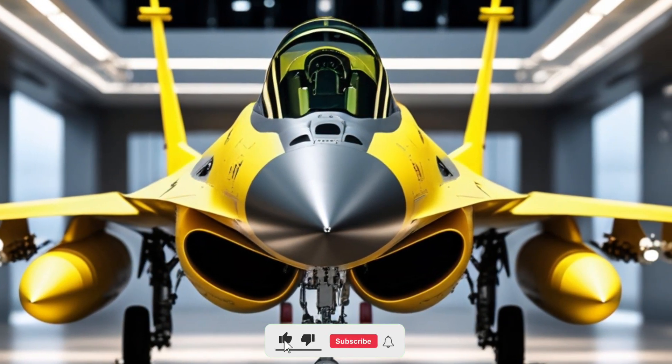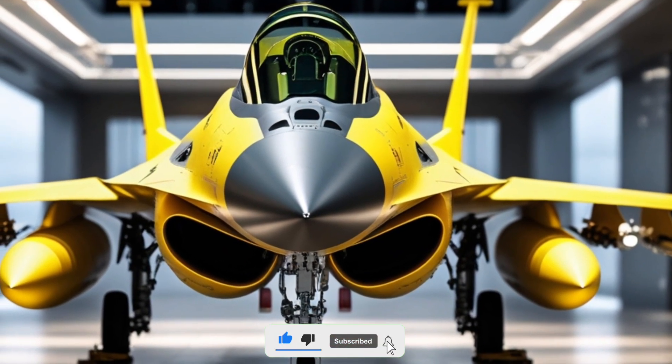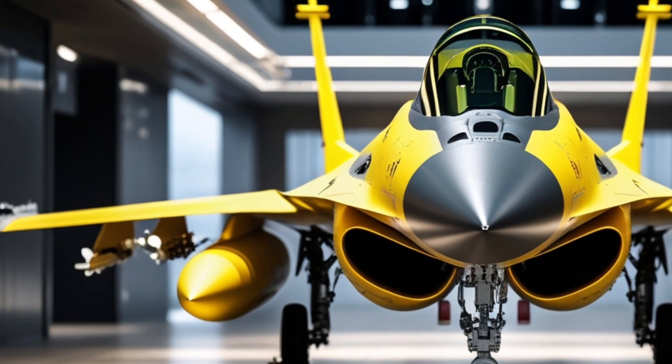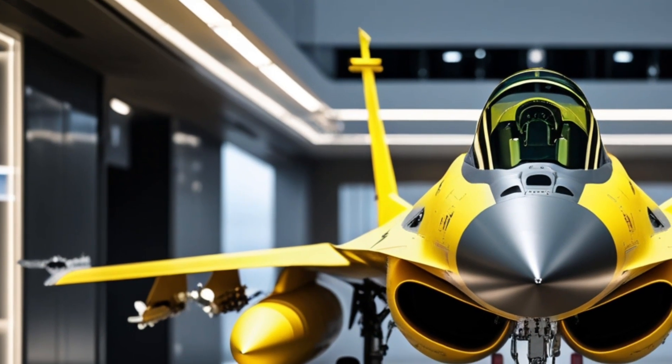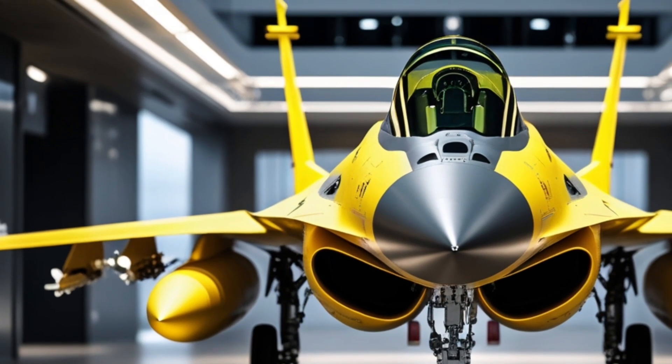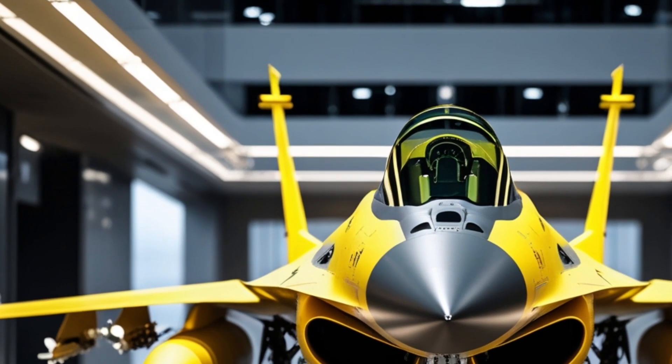Welcome back to Legendary Machine, where today we take a deep dive into one of the most iconic fighter jets ever built, now upgraded for 2025. This is the F-16 Fighting Falcon, a true legend in the world of military aviation.